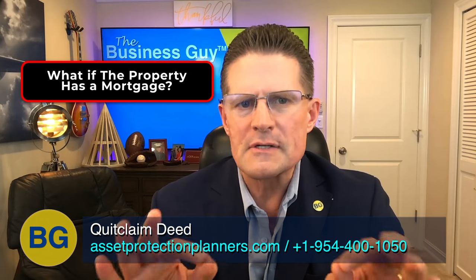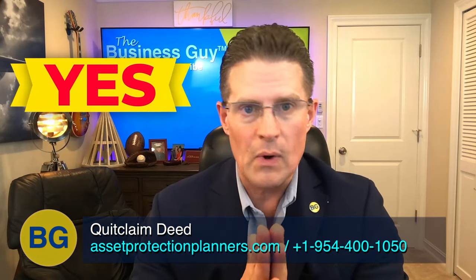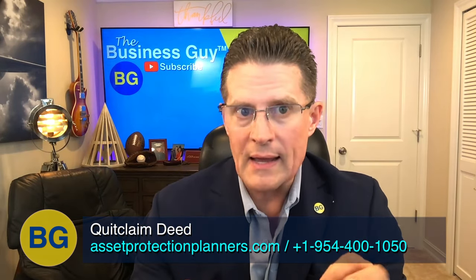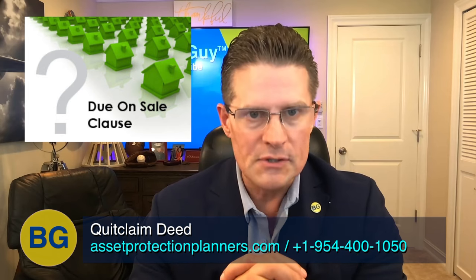If there is a mortgage recorded against the property, you can still transfer it using a quitclaim deed. However, the mortgage remains attached to the property. Unless the lender agrees otherwise in writing, the one who transferred the property still bears the responsibility to pay the mortgage. If the mortgage has a due-on-sale clause, as most mortgages do, the lender could order the immediate payoff of the entire mortgage — though in practice, lenders rarely force payoff, especially when the grantee makes payments on time. If needed, the grantee can refinance or get a new loan to pay off the existing mortgage.